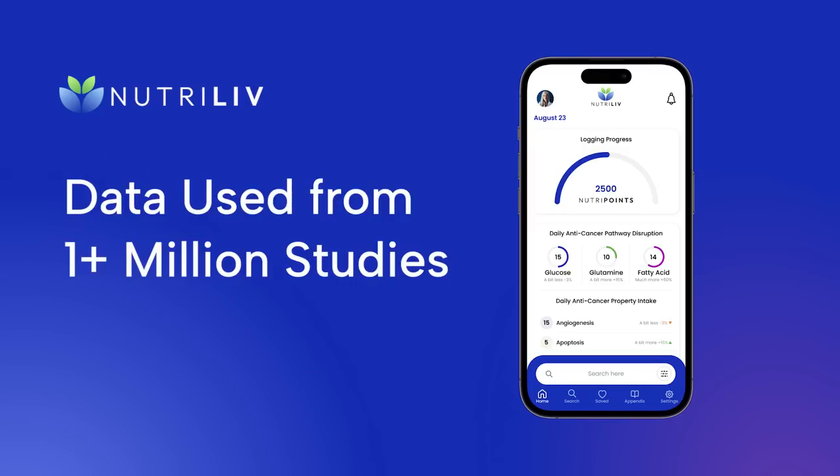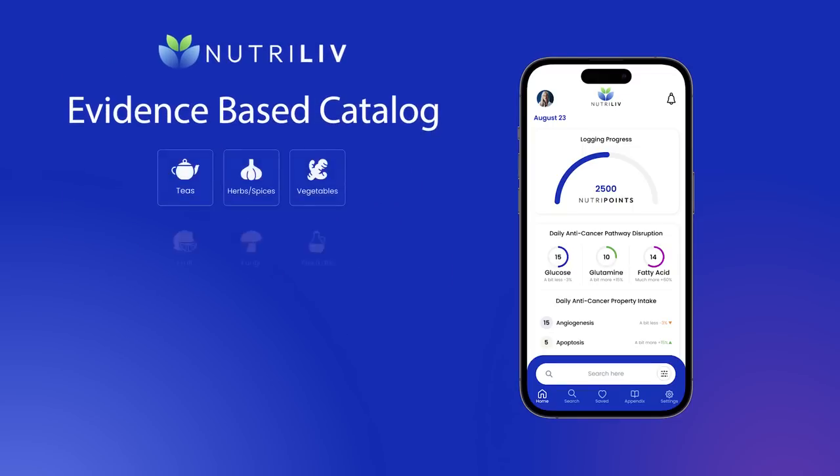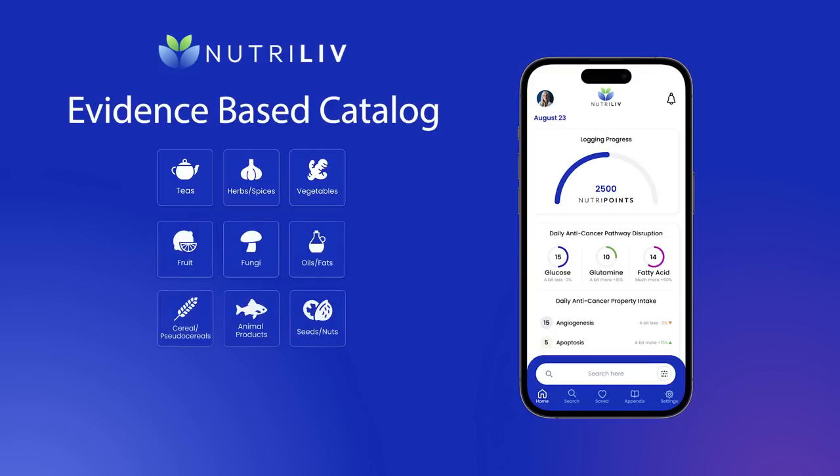The NutriLive team has analyzed over 1 million scientific research studies to create an evidence-based catalog of anti-cancer teas, herbs, spices, vegetables, mushrooms, and other foods.